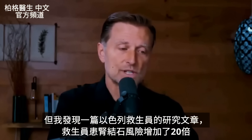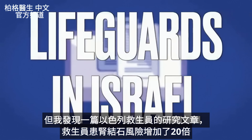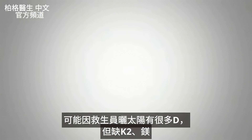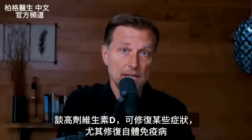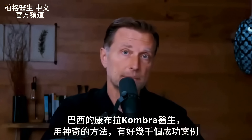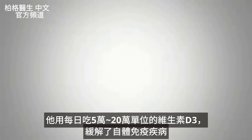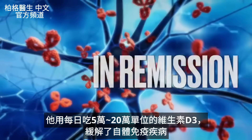I found an interesting research article on lifeguards in Israel showing a 20 times increased risk of kidney stones — probably because they got a lot of vitamin D without enough K2 or magnesium. Regarding therapeutic doses for autoimmune conditions, Dr. Kombra from Brazil has an amazing protocol with thousands of success stories, using between 50,000 to up to 200,000 IUs of vitamin D3 to put autoimmune cases into remission.